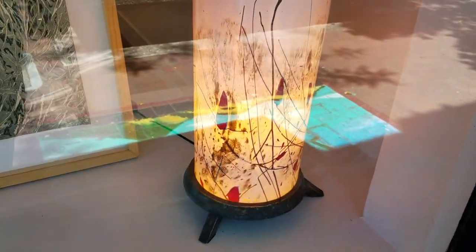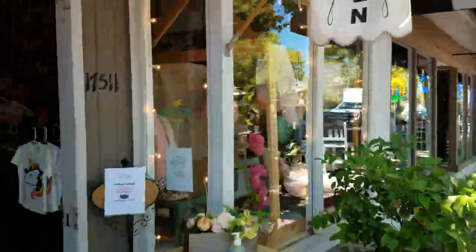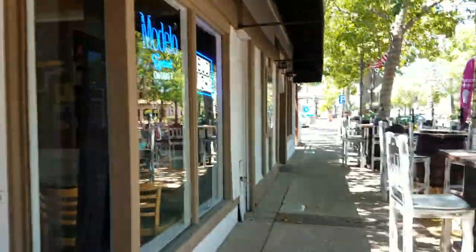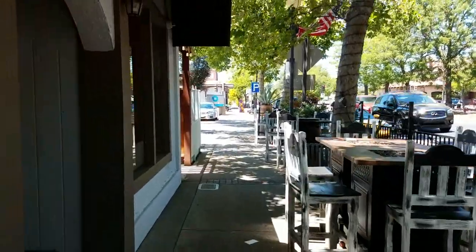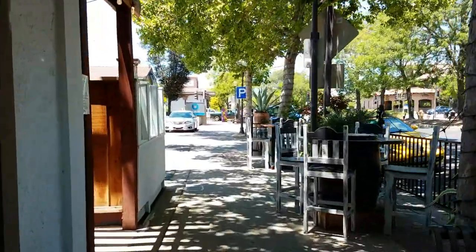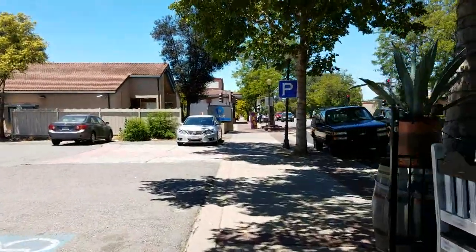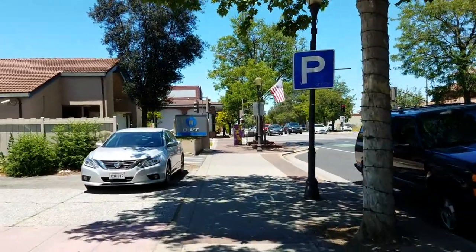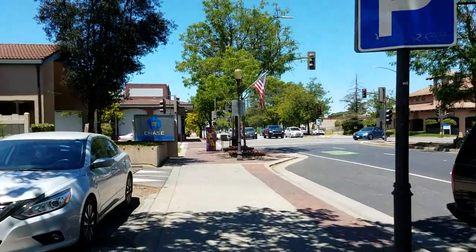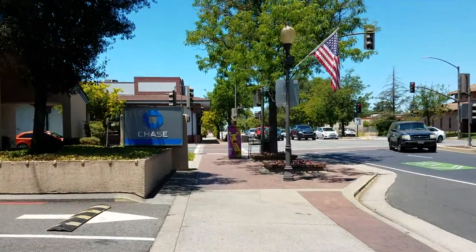Well, that's pretty nice, look at that. I think that's all there is of this part here of downtown Morgan Hill — yeah, that was pretty short, it wasn't that long.